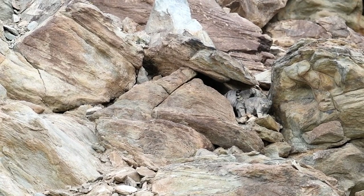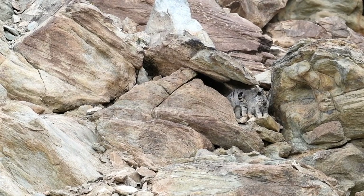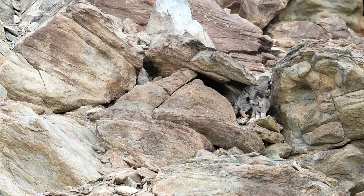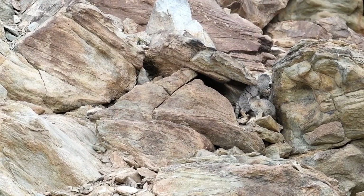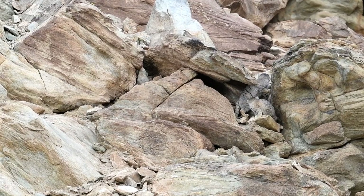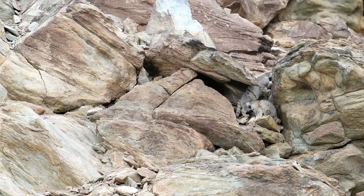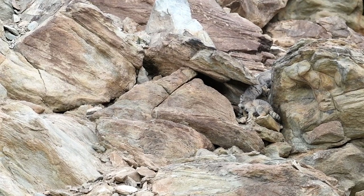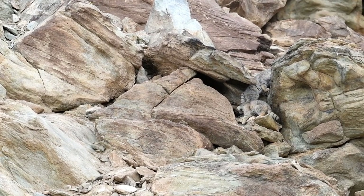The Cat's Lifespan: Captive Pallas's cats have lived up to eleven and a half years. The Pallas's cat's size and appearance: this small cat weighs between five and nine pounds, with a head and body length of nineteen and a half to twenty-five and a half inches, and a tail length of eight to twelve inches.